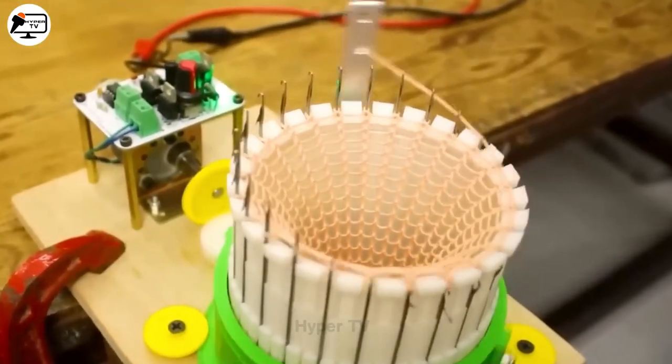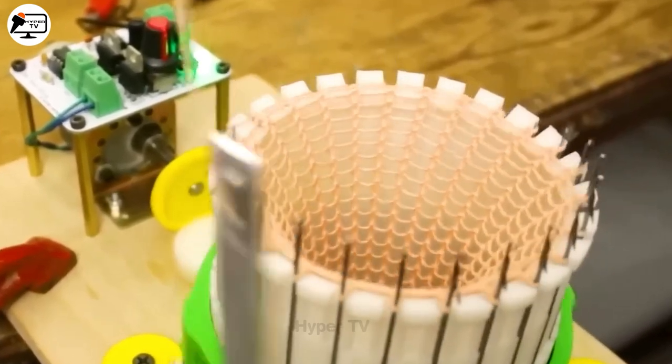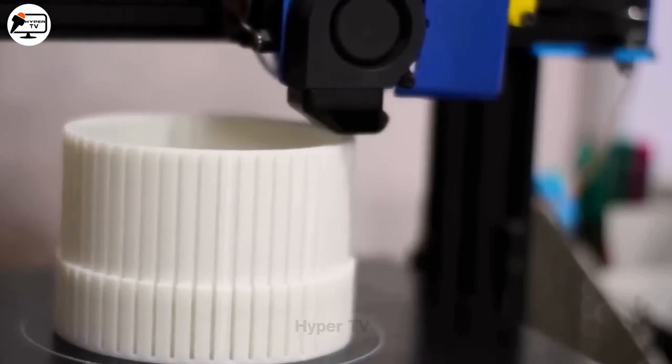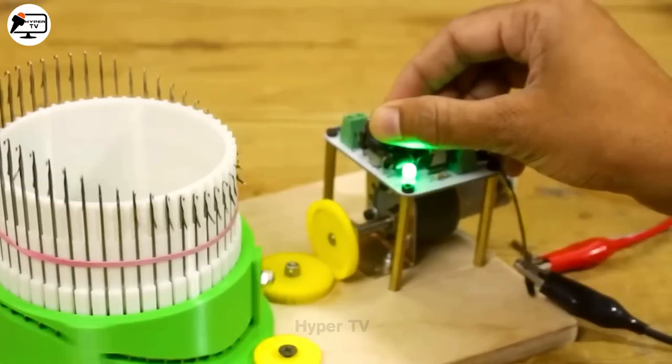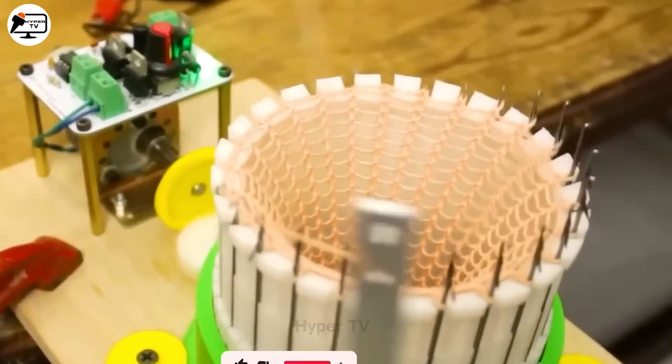Now observe the workings of an ingeniously designed automatic textile machine. Relying on the simple up and down movement of a hook and rotational action around a shaft, this machine transforms each thread plate into fabric. A testament to a programmer's ingenuity, this mechanism has become indispensable in textile factories.